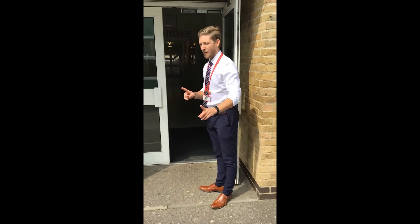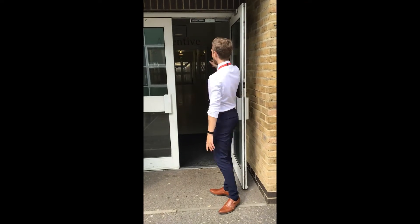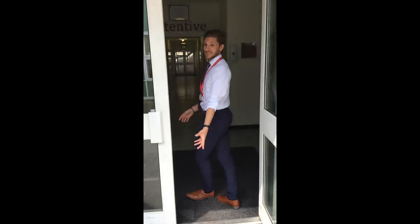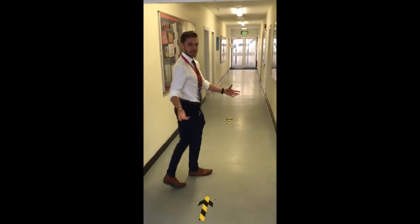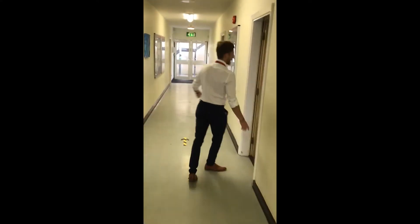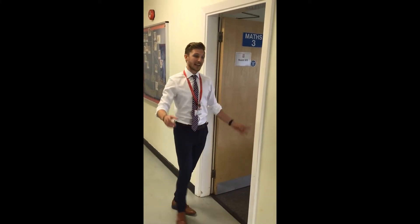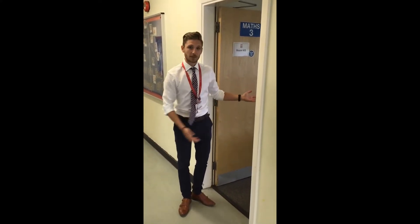Outside the maths block — one thing to notice: this is now operating a one-way system, so you can only come through this entrance and you can only go out the other entrance. When you come in you will be coming in one by one, keeping your distance, and your names are already on the desks for you — your teachers will be able to guide you to where they are.